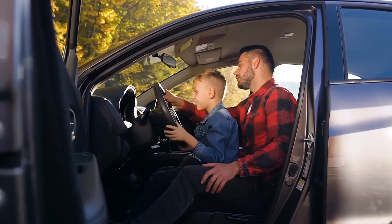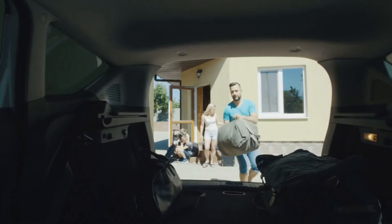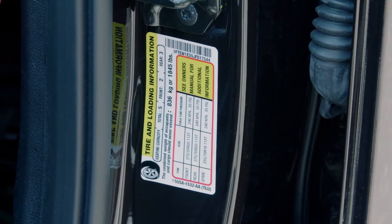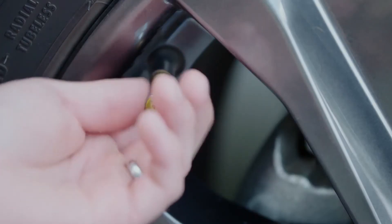Auto manufacturers know what a vehicle weighs and how much weight can be added in fuel, passengers, cargo, and the like. They can also look at the load curve of a particular size that they have selected and usually add a safety factor of around 10% to this number. The recommended pressures go onto the vehicle's tire information placard once the engineers make their final decisions.